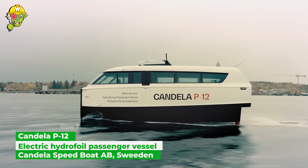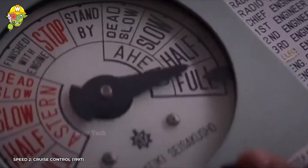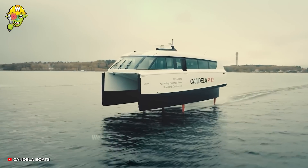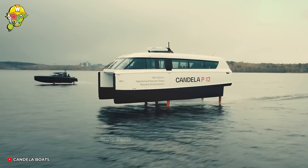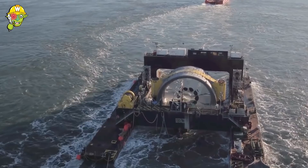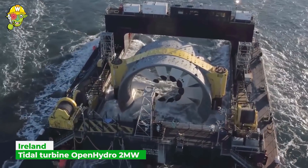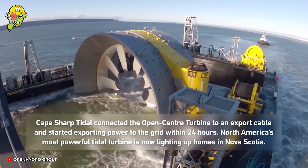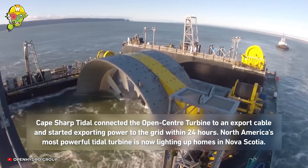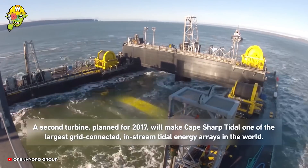From now on, exploring Stockholm's capital by waterway will significantly shorten travel time. By applying hydrofoil technology, the vessel can reach a maximum speed of 40 knots while minimizing friction, bringing the smoothest journey for passengers.